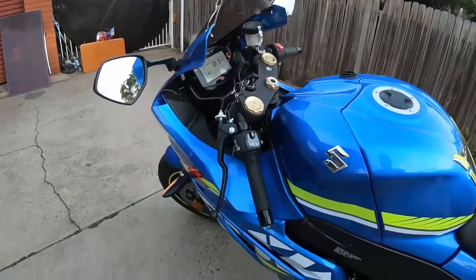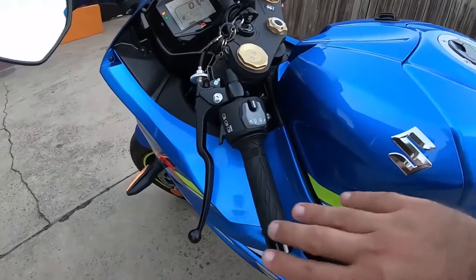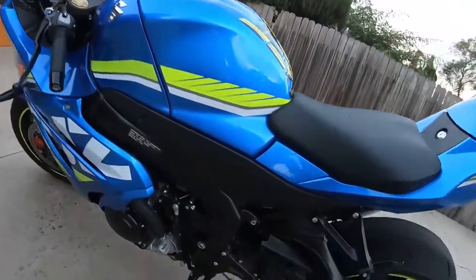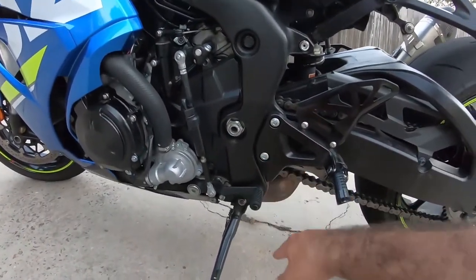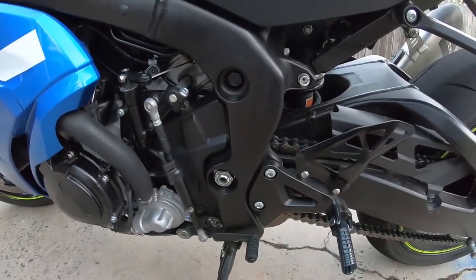Good point number two: I really like the slipper clutch on this motorcycle. In bumper-to-bumper traffic, it makes it very easy to ride. Good point number three: I really like the quick shifter on this motorcycle. You never ever get a false neutral, and each time you use it you get a nice pop from the exhaust.